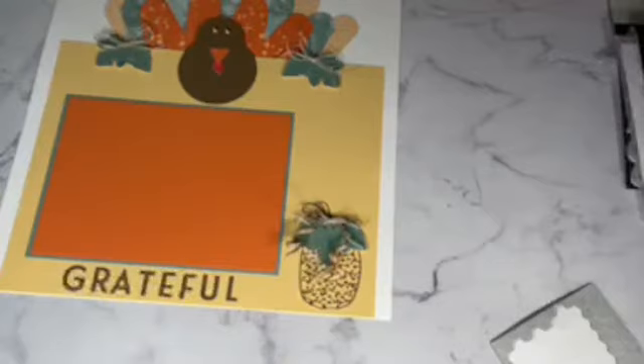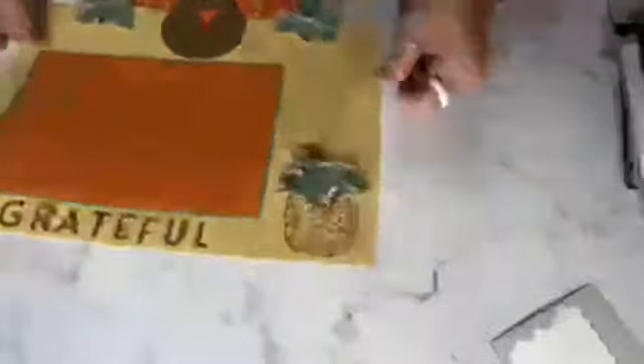Jackie loves the turkey — thank you! Hi, you guys, I'm so glad you're watching tonight. So I'm going to take that away — that one's done. Let's get what we need for our cute frame.